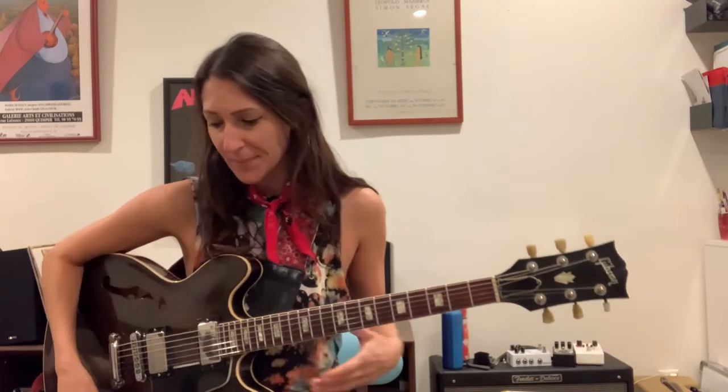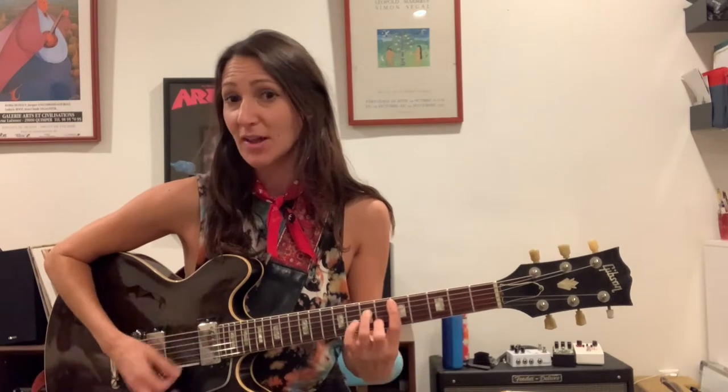Especially with guitar learners, which we all always are. So check it out — normally, let's say you're given the chord progression 1-6-2-5: C major, A minor, D minor, G7. Most of the time when you're given that, people are going to do what I just did — C major, A minor, D minor, G7 — or maybe play other voicings that they know, which is all great.